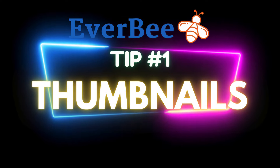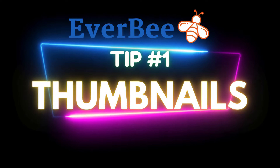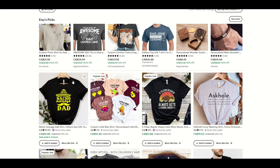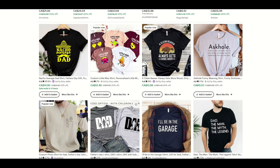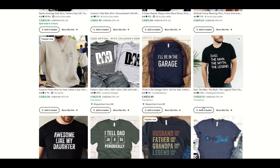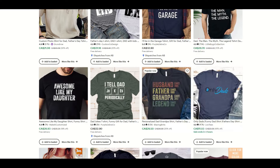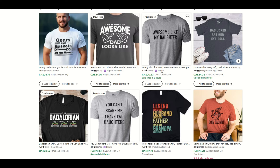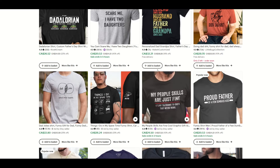Strategy number one is to use really good thumbnails in your Etsy listings. I've typed in 'funny dad t-shirt' and as I look down, I'm on a PC and you can see my actual thumbnails aren't huge. If I was on a phone or an iPad, they'd be even smaller. So you don't get a lot of room to show off a great looking design, and if you've got small text it can be really difficult to read.